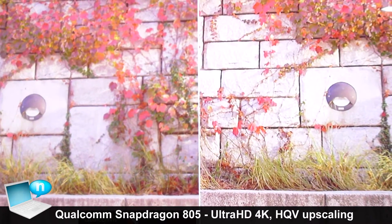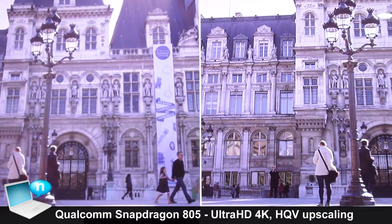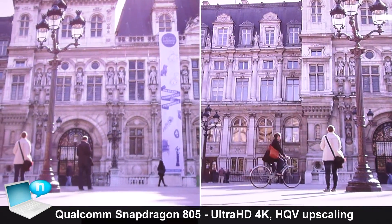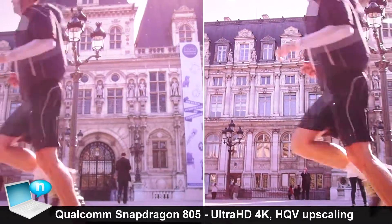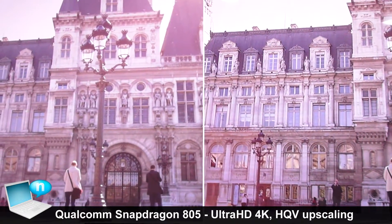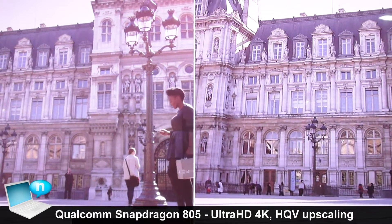The results of all of that give you, as you can see on the left-hand side, a 1080p upscale to a 4K TV — what a normal mobile device would probably showcase to you today. And on the right-hand side is the quality improvement expected with the 805 processor.